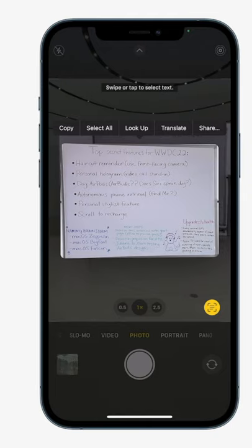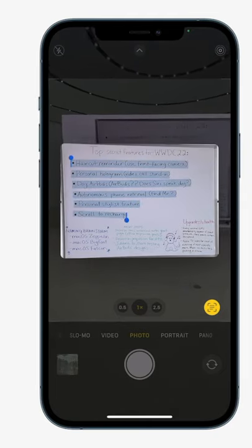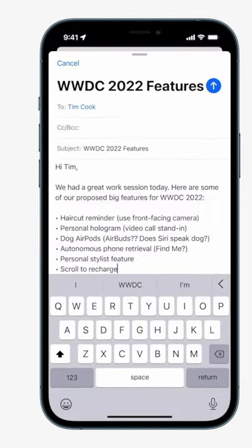Live text is another new addition. This allows you to take pictures of text, highlight it, and send it via email or message as normal text.